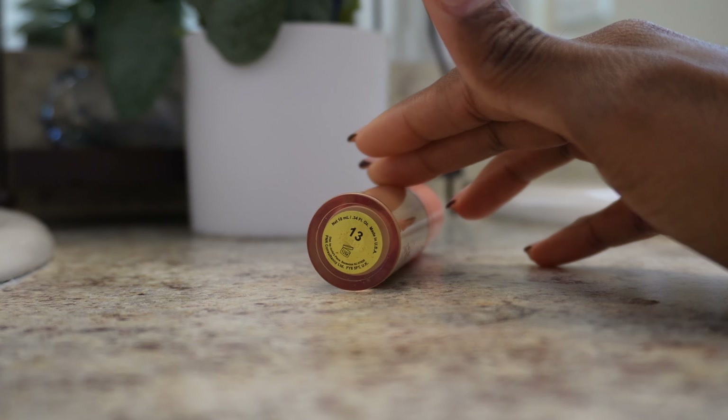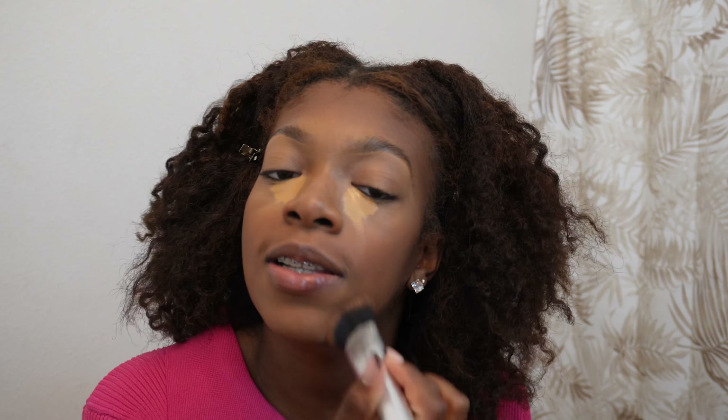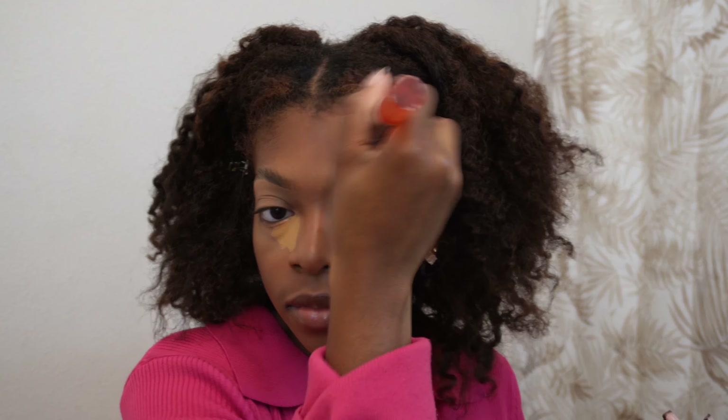Now that it's all blended out, I'll go in with a lighter concealer, also from Juvia's Place — this one is color 13. I'll go in with that in my inner corner, as you can see where I put my other concealer, just for a bright under eye. One thing about me: I am a sucker for bright under eyes. As I let that sit and dry, I'll go in and blend out my contour. I like for my products to dry because it is more effective and you see it more on my face. Then I'll take that same beauty blender and blend out my under eye to get that bright effect.